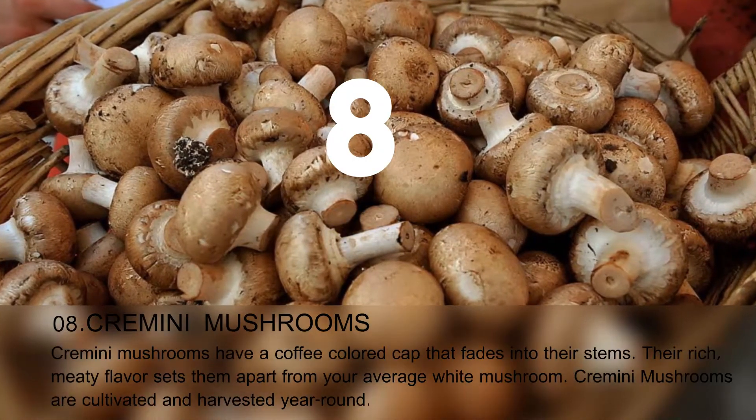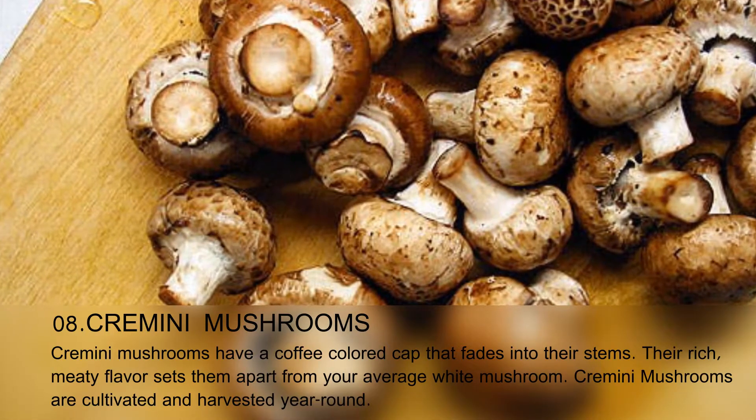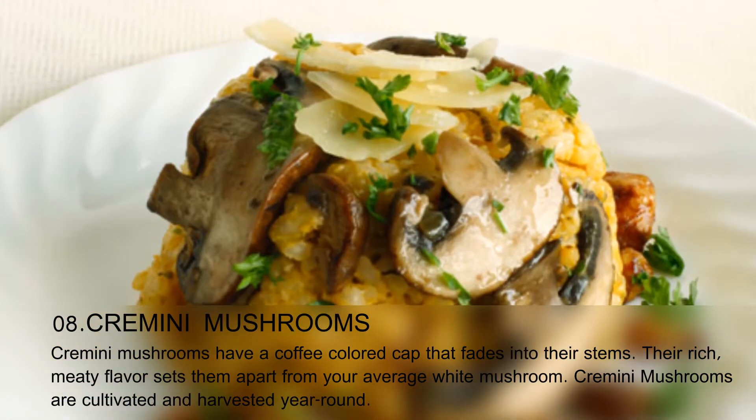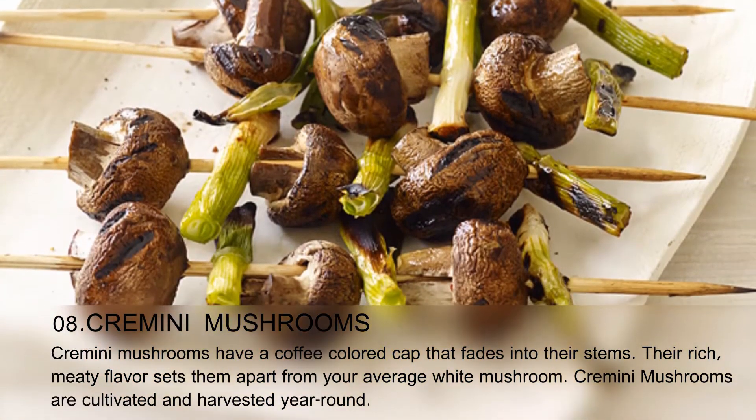Cremini mushrooms have a coffee-colored cap that fades into their stems. Their rich, meaty flavor sets them apart from your average white mushroom. Cremini mushrooms are cultivated and harvested year-round.